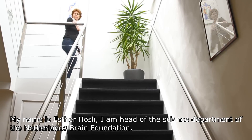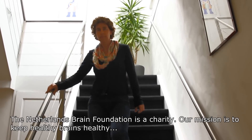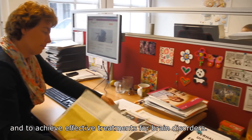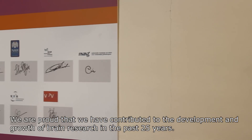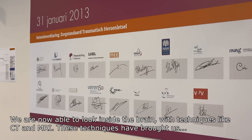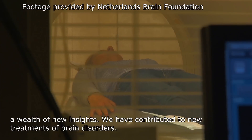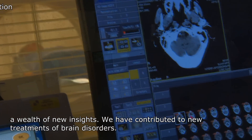My name is Esther Hosley. I'm head of the science department of the Netherlands Brain Foundation, which is a charity. Our mission is to keep healthy brains healthy and to achieve effective treatments for brain disorders. We are proud that we have contributed to the development and growth of brain research in the past 25 years. We are now able to look inside the brain from the outside with techniques like CT and MRI, and these techniques have brought us a wealth of new insights.